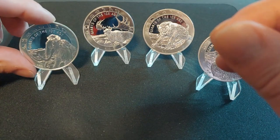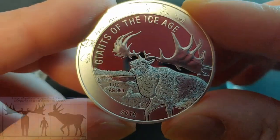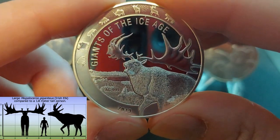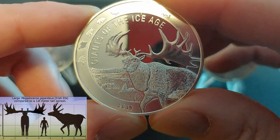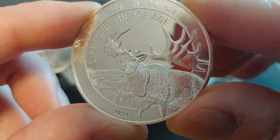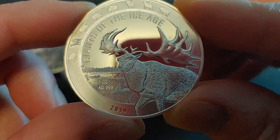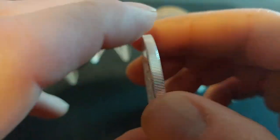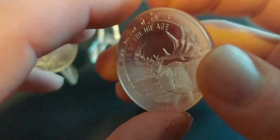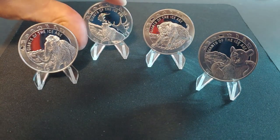Let's move on to the next coin. We have the Great Megaloceros, or Giant Deer. As you can see, it's punched out on the identifier on the rim of the coin. It looks like he's howling for his mate, with some nice forest in the background. This series would be great for kids if you want to get them into silver coins. Imagine hunting that down — you could have meat for a year.